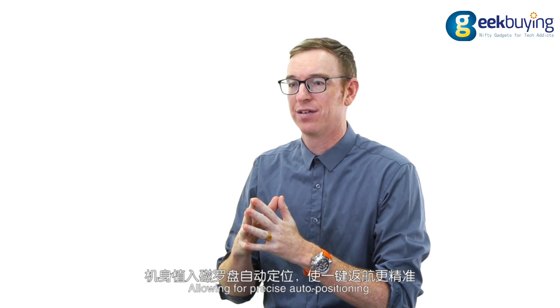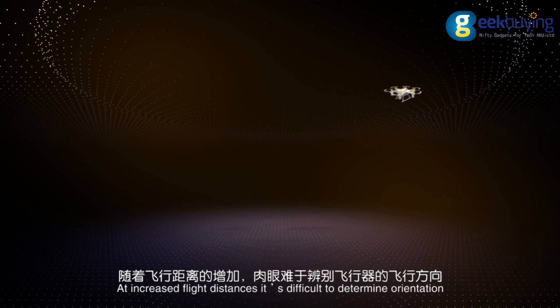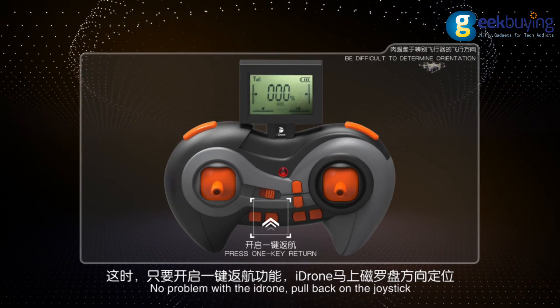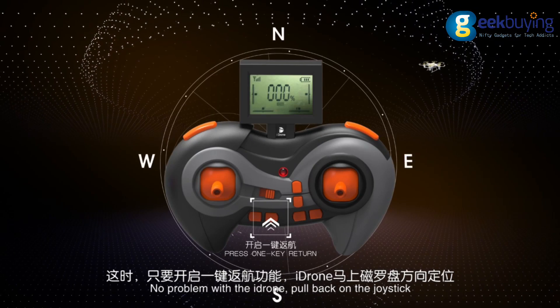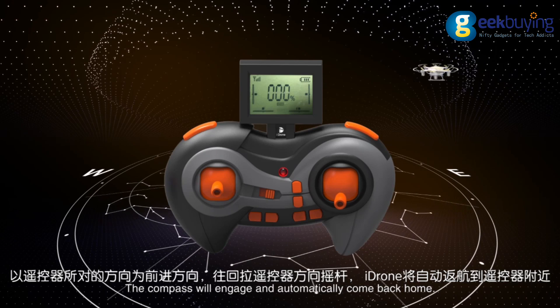The iDrone has the latest in navigation hardware, allowing for precise auto positioning. At increased flight distances, when it's difficult to determine orientation, no problem. With the iDrone, pull back on the joystick and the compass will engage, and automatically it will come back home.